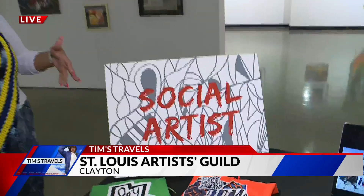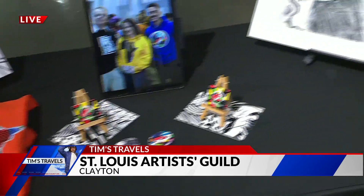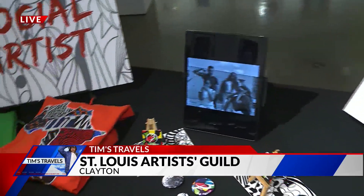Then we have Celeste, a social artist. She's a social worker first — actually a social worker at Sumner High School — and an artist at night. She tries to combine art, youth, and community, bringing it all together as a social worker by showcasing her own art, her kids' art, and her work as a teacher here at the St. Louis Artists Guild. She's super excited about Saturday and wants everyone to come out. Come out Saturday and check out the Young Artists Showcase all month long at the Guild.